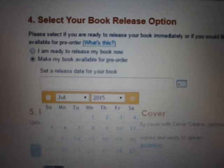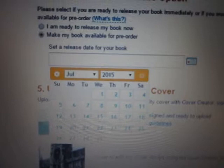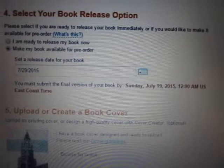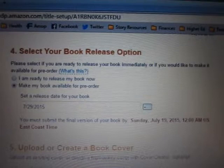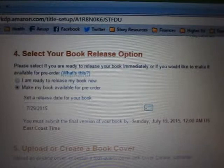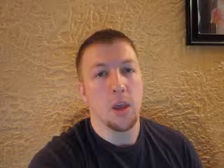A little window pops up saying 'Set the release date for your book,' and you can click the calendar and pick a date. For example, I picked July 29th. Then it shows the next screen which says you must submit the final version of your book by Sunday, July 19th at 12 a.m. Eastern time — that's ten days before. So on the release date, when customers have pre-ordered it, the book will automatically appear on their Kindles. That's basically the whole process for picking your release date and the pre-order process.